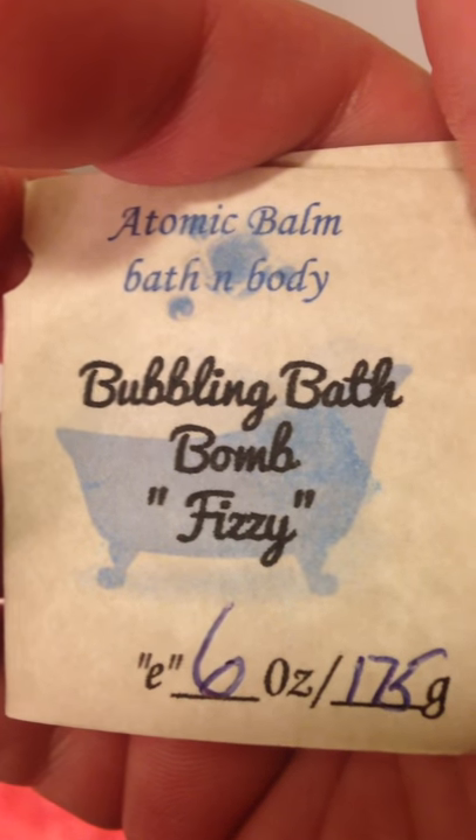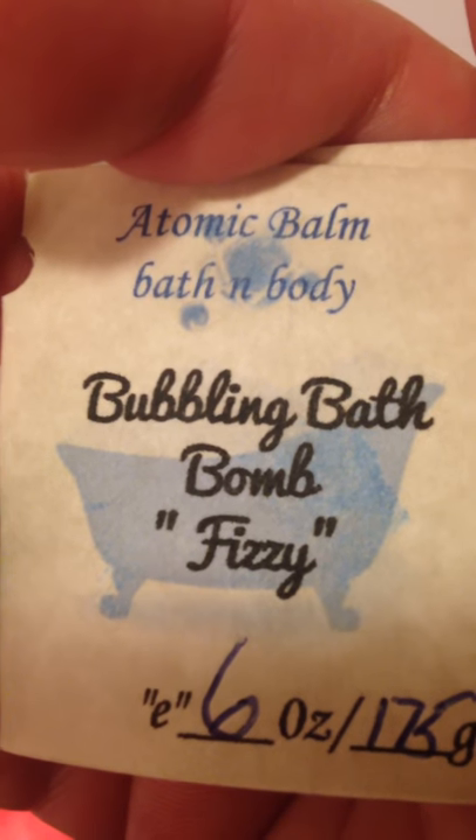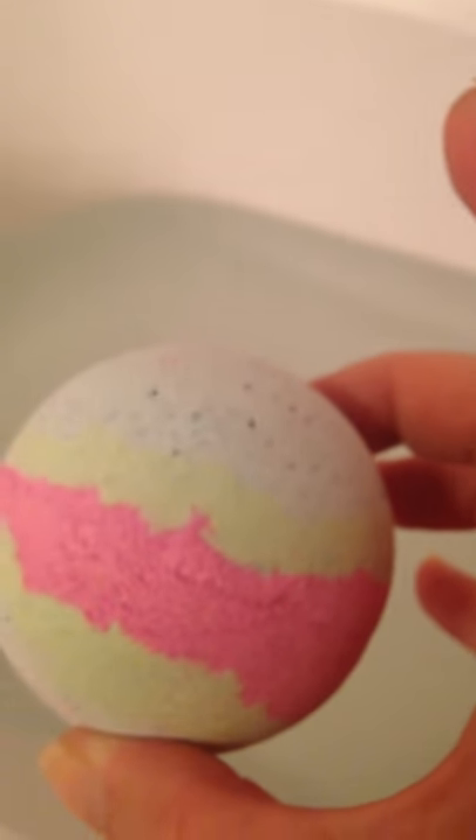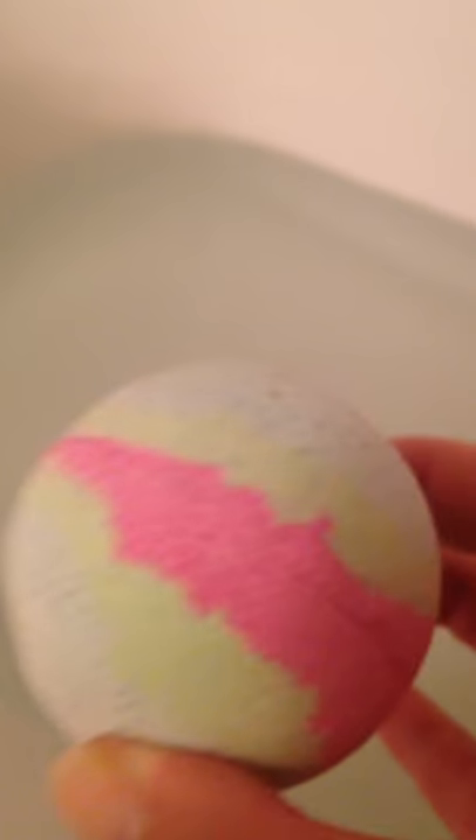Good evening! It's kind of late here but I'm getting ready to do a video of the Atomic Bomb bath and body — one of my new obsessions. This is their bubbling bath bomb fizzy in watermelon. Here we go! I fill the tub just half full because their bombs bubble too — you get fizz and then they make bubbles. Alright, I'm gonna pop it in and see what this guy does!